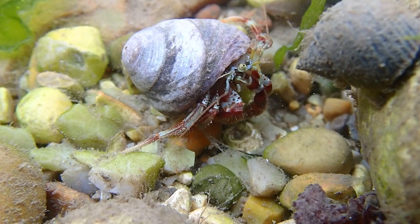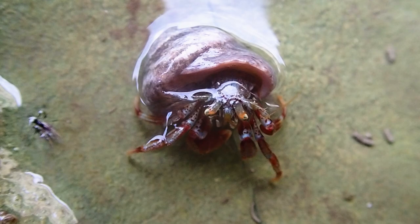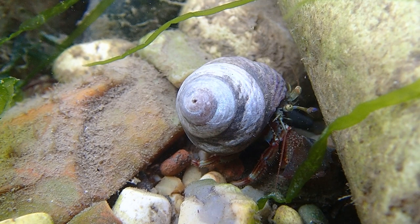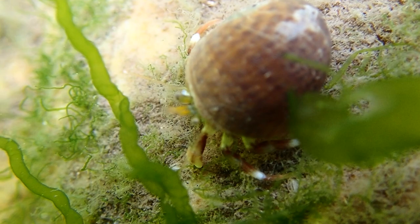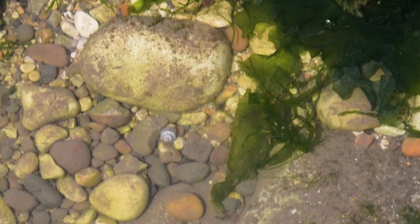As the crabs grow, they must find a bigger shell that fits comfortably — but not too big, as they can't carry it around. Hermit crabs can also be picky about the colour of their shell, selecting shells that blend in best with their surroundings, allowing them to camouflage on the floor of the rock pools.